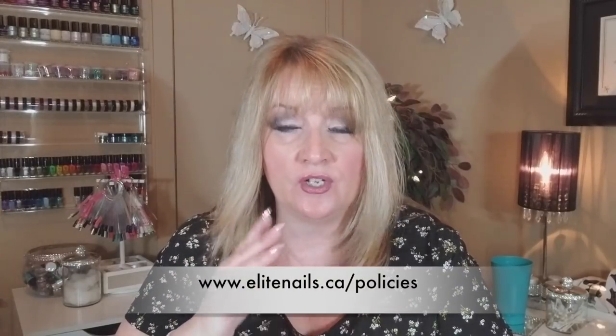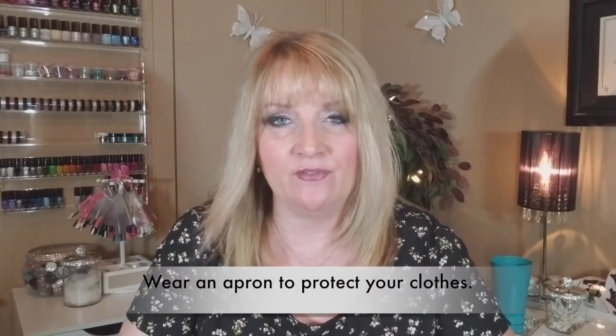I will put a link in the description box to my website — feel free to look at my policy page and take any part of it you like and implement it into your own policy. Also, don't forget to protect yourself when doing services. A must-have in that area is an apron. Get an apron to save your clothes from dust.